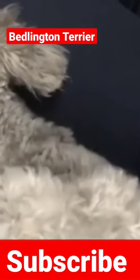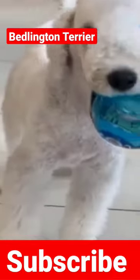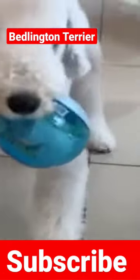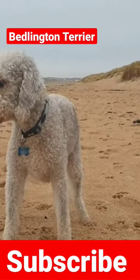The Bedlington Terrier is a small dog from England that looks more like a lamb than a dog. Despite their appearance suggesting herding dogs, they were actually used for hunting vermin in mines.